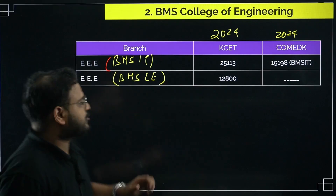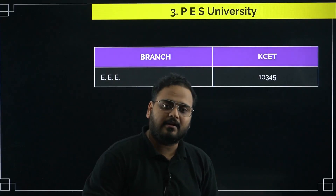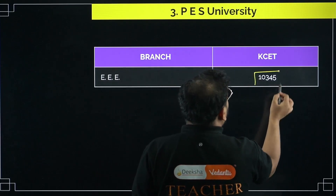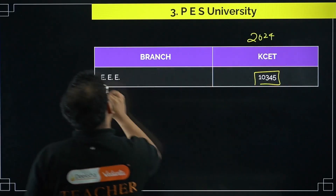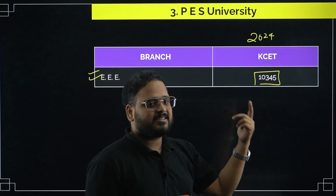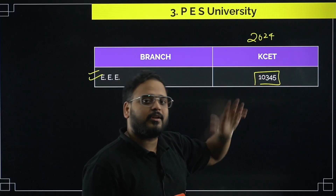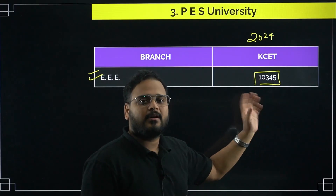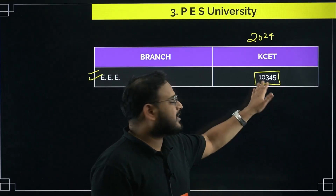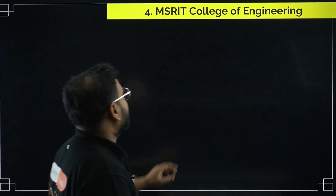Next, if you check PES University, they don't have a COMEDK entrance available — you have to go through KCET only. For KCET, you need a rank of 10,345 for the EEE stream. This is from 2024. It's a very good college in Karnataka. The rank close to this will apply this year as well, though it may vary by a few hundred.